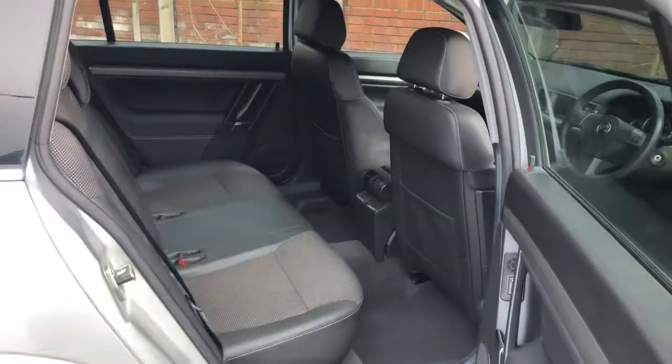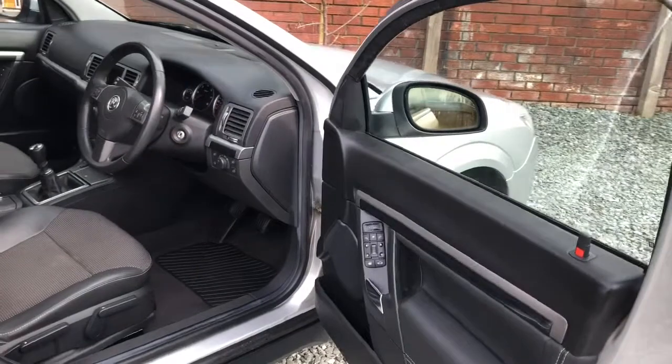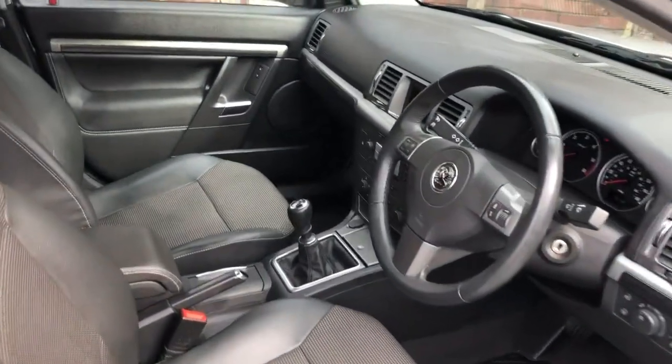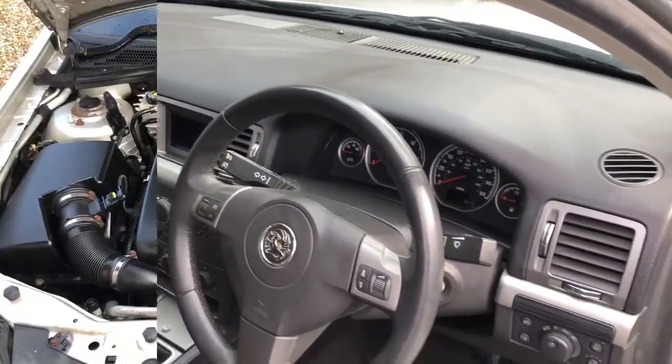Inside it's clean and tidy. It's got part leather and a leather steering wheel. There are front and rear electric windows, climate control, and it's all nice and tidy with no damage.